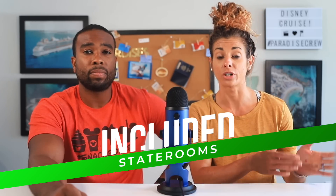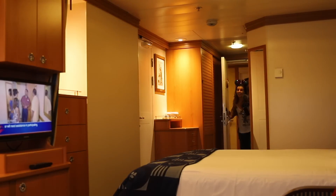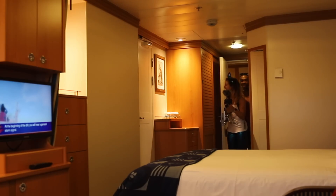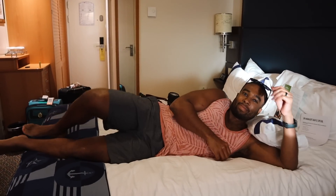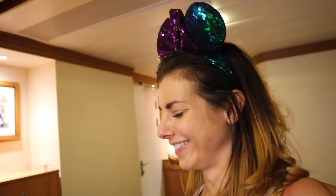For the first one we figured we'd go with the obvious answer and that's your stateroom — that is included in the cost of your cruise. Now whether you book an interior or a suite, that will depend on how much you pay, but it is included. These rooms are typically a little larger than some of the other cruise lines, so there's plenty of room for activities and perfect for families.